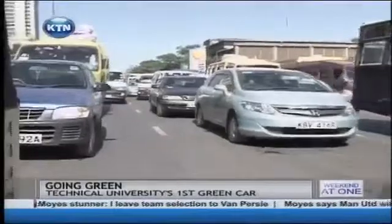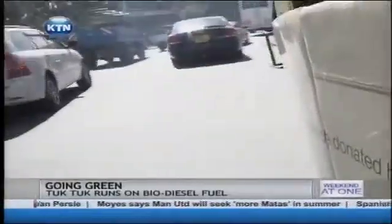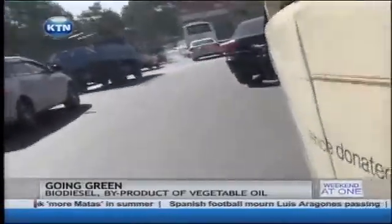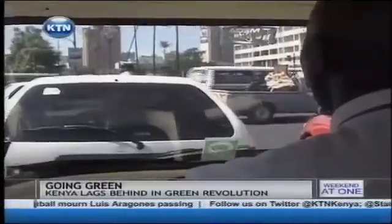Nairobi County is slowly becoming synonymous with traffic and congestion. Whether you use a matatu or own a car, one ends up wasting productive time on the road, and the fumes emitted from these vehicles have an impact on our environment.